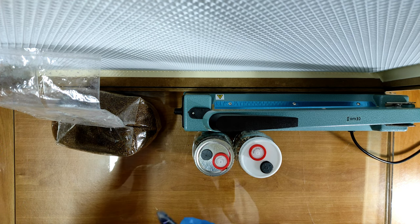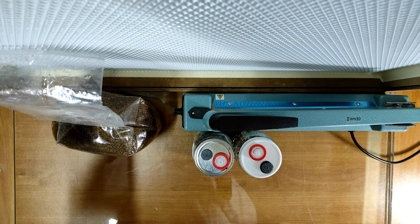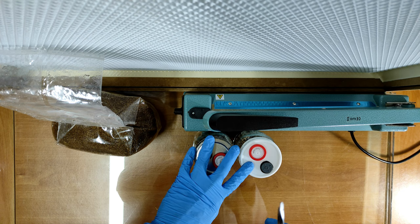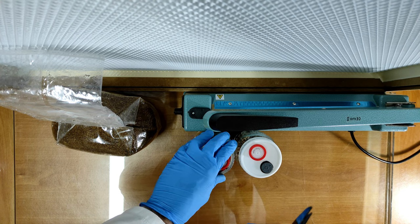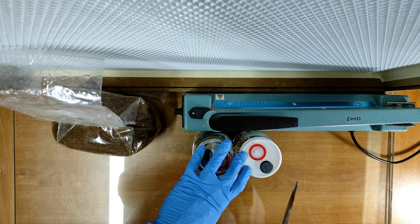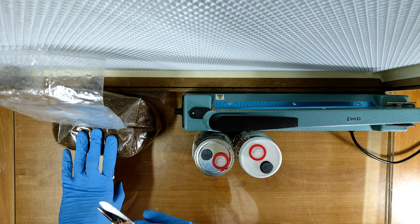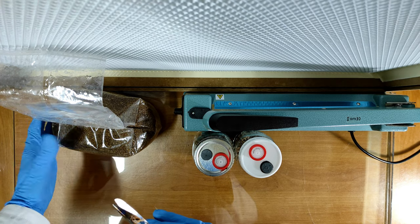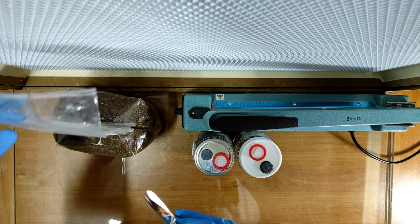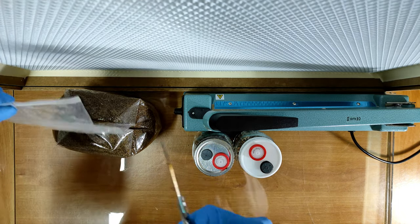Hello everyone! Today I'm going to run an experiment. I'm going to grab these two jars that I have here — in these two jars I have two completely different myceliums: lion's mane and pink oyster. I'm going to put them both in this block. My idea is to see what happens when both of these organisms find each other, as they should be fighting for the same nutrition in this block.